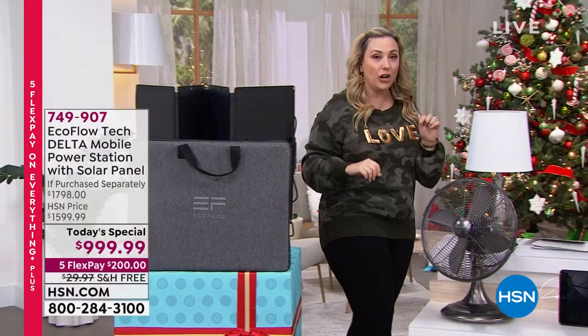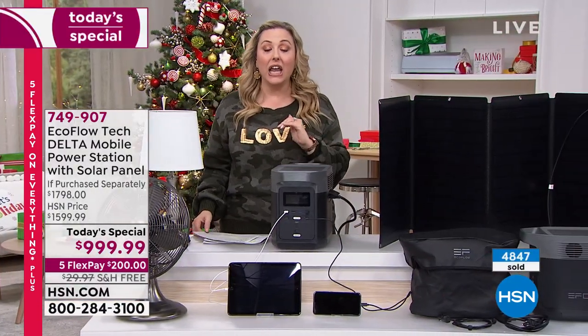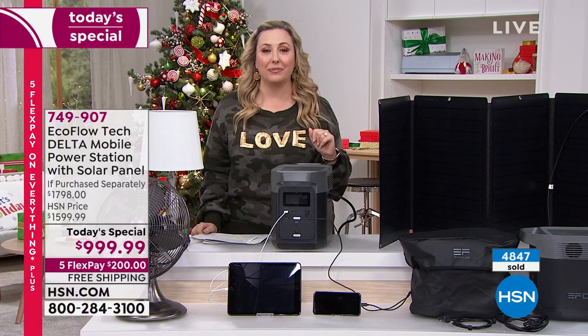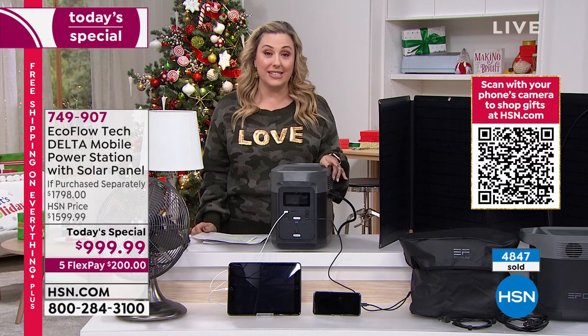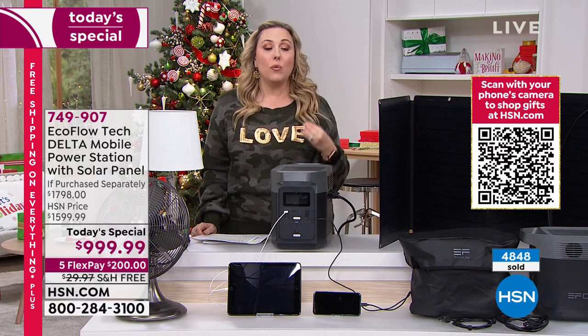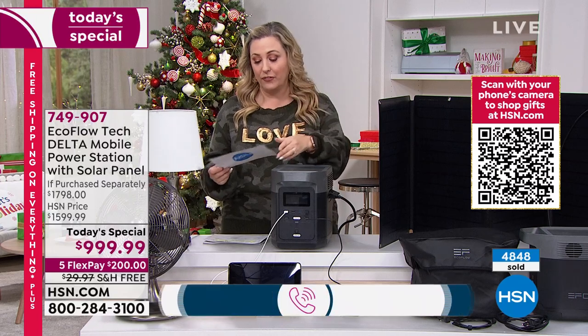We've sold over 4,847 of the Today's Special since we launched it at midnight and you absolutely love it. Our toll-free testimonial line is 1-866-376-8255. We want to hear why you purchased it and why you love it.